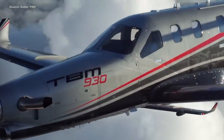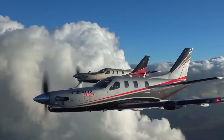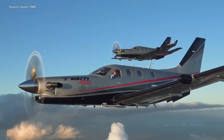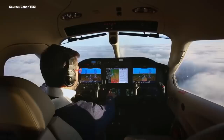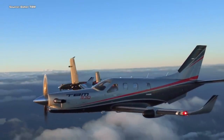The next airplane on the list is the Socata TBM 930. Some of you may already be familiar with this airplane if you watch one of my favorite YouTubers, Steve-O. He flies a TBM and you can probably get a lot more detail about this airplane by watching his channel. Now the TBM 930 is the latest model of the TBM family and this airplane is nothing to sneeze at. This airplane, like the Piper M series, has been around for a long time. These two are probably the two most competitive aircraft in this class, and the TBM has very similar performance or even better.